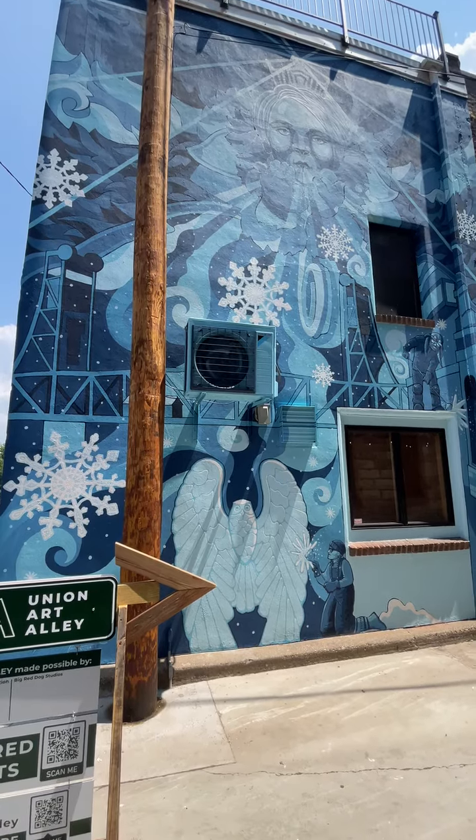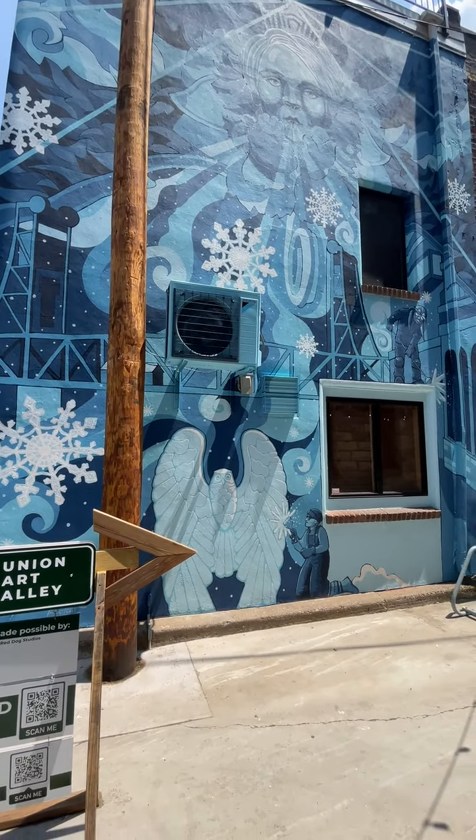You can see this stunning mural — a full-size mural, hand-painted by the artist.